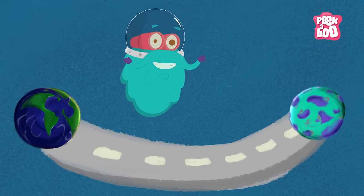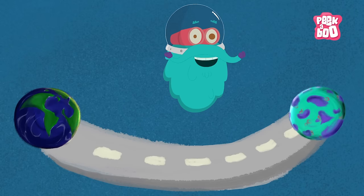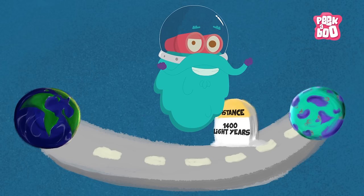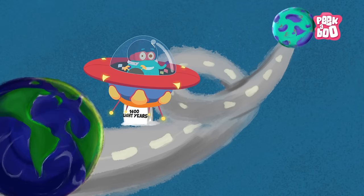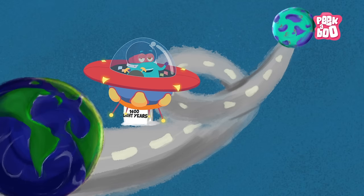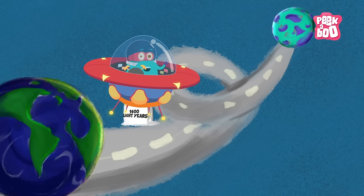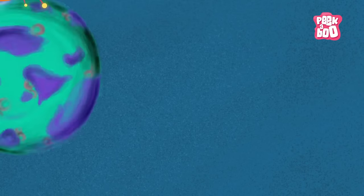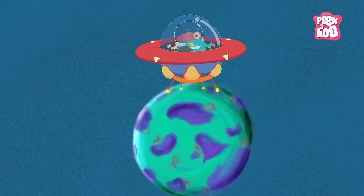The distance between Earth and Kepler-452b is 1,400 light years. So what you need to do now is wait for a spaceship to take you there — and me too! This is me zooming out. Tune in next time for some more fun facts!